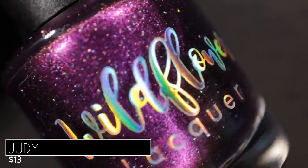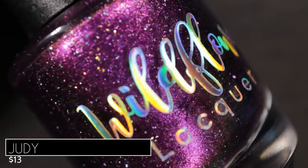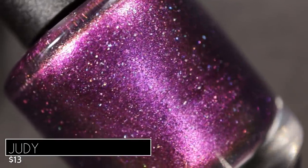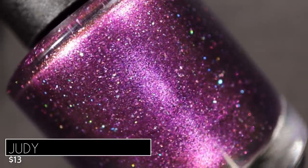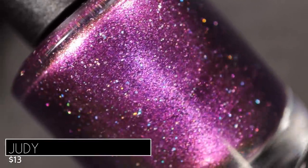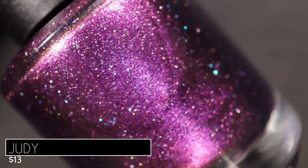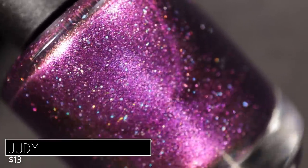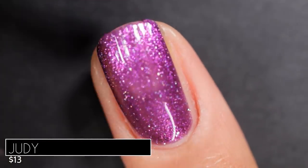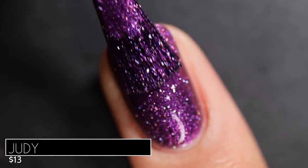Up next is Judy, inspired by the amazing Judy Garland. Judy is described as a deep maroon base with purple to pink to gold to green shifting shimmer and scattered hollow flakes. In the bottle it's beautiful, but on the nail it is jaw-droppingly gorgeous — I was not prepared for how much I absolutely love this polish. I'm so not in the mood for anything dark right now, but this kind of put me in the mood because it was another one I just didn't want to take off. Judy had a perfect formula — beautifully opaque in two coats.